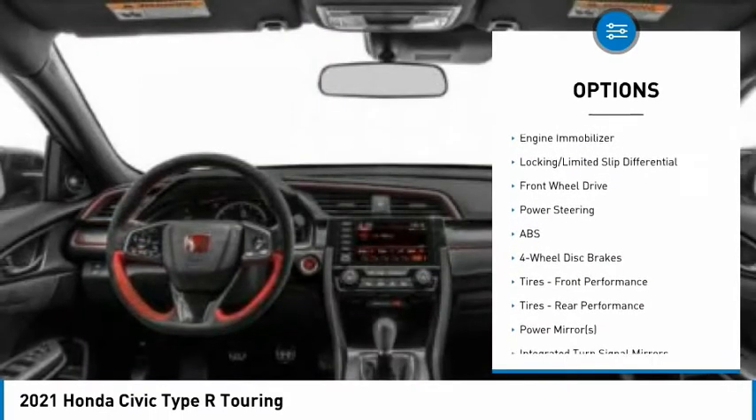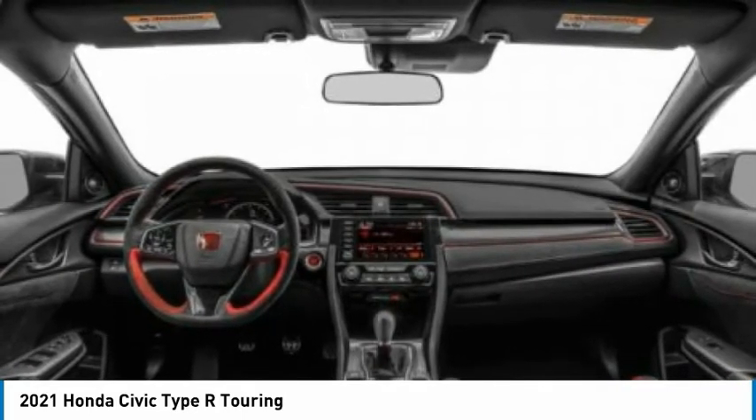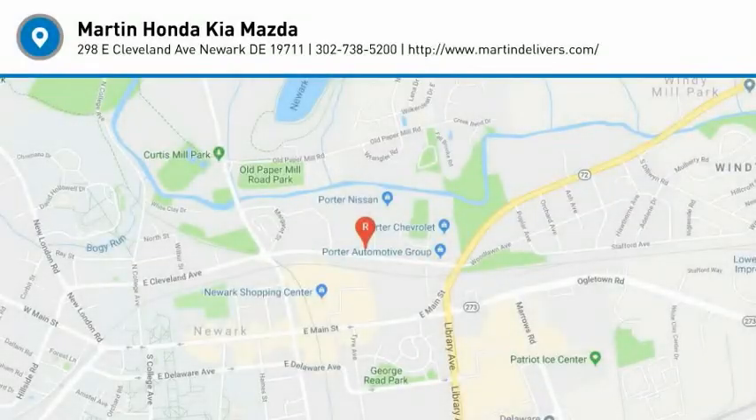Brake assist, traction control, stability control, daytime running lights, engine immobilizer. Come see the car for yourself.